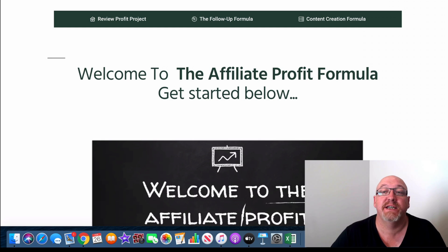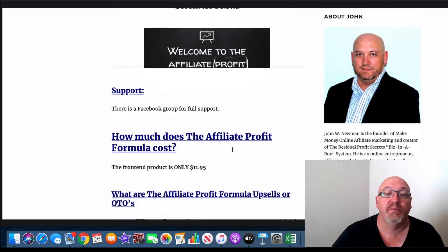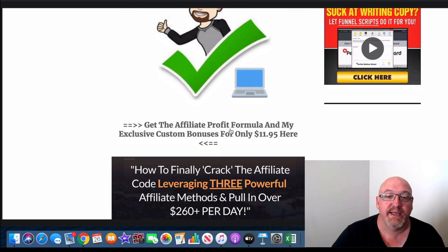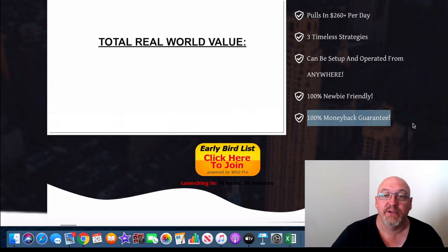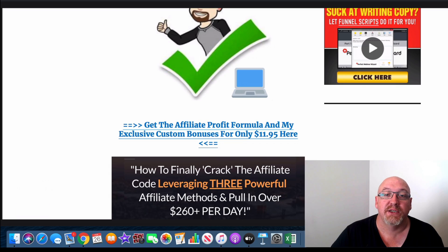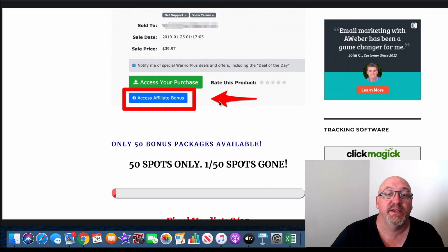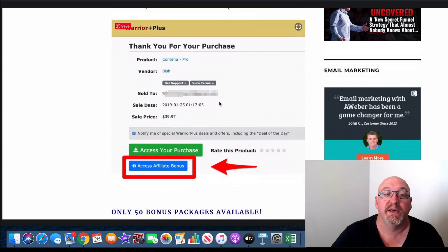If you want to buy this at any stage during this review, just click that first link in the description. You'll come over to my blog review page here, where you can click one of the links at the bottom where all my bonuses are. You'll be taken over to the sales page and then to a secure Warrior Plus checkout. But you will need to do that before all my bonus packages are gone, because I do only have 50 of these bonus packages available.